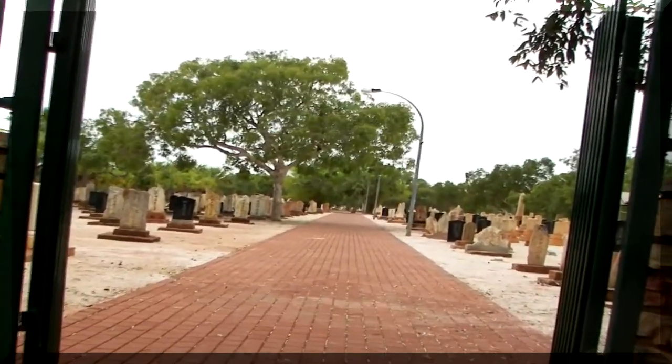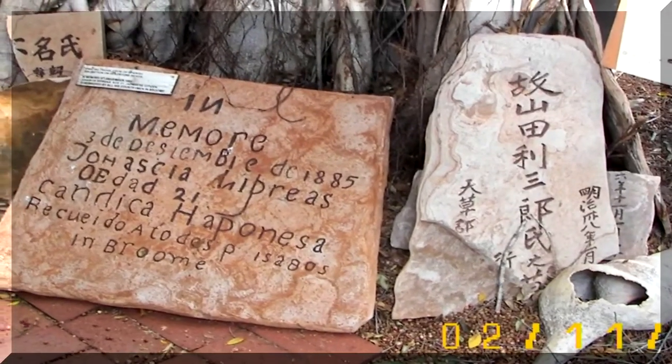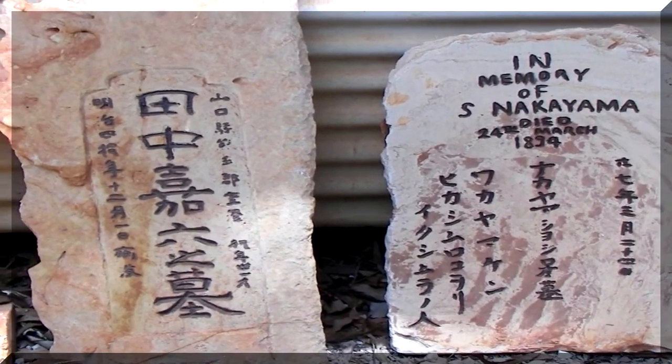Let's go through the gates and have a quick wander around. Not all the headstones are in the cemetery — these are at the Broome Historical Museum.